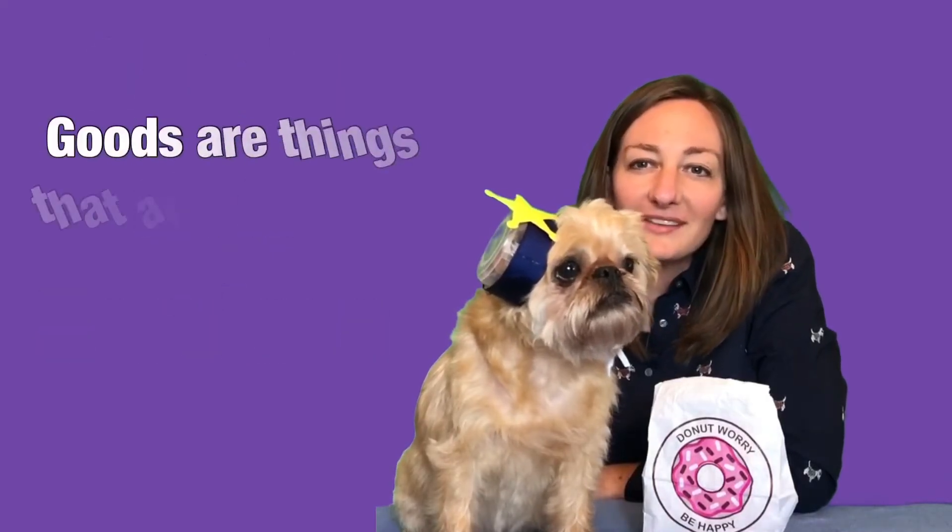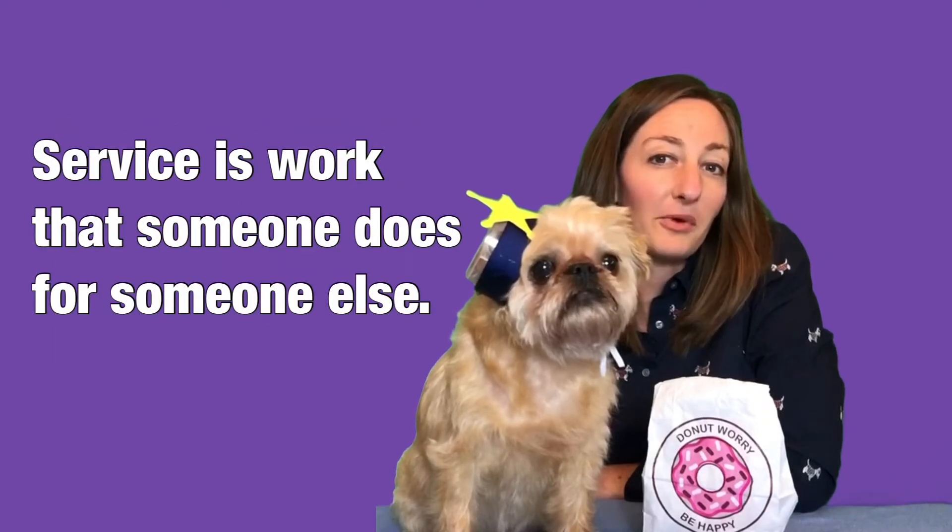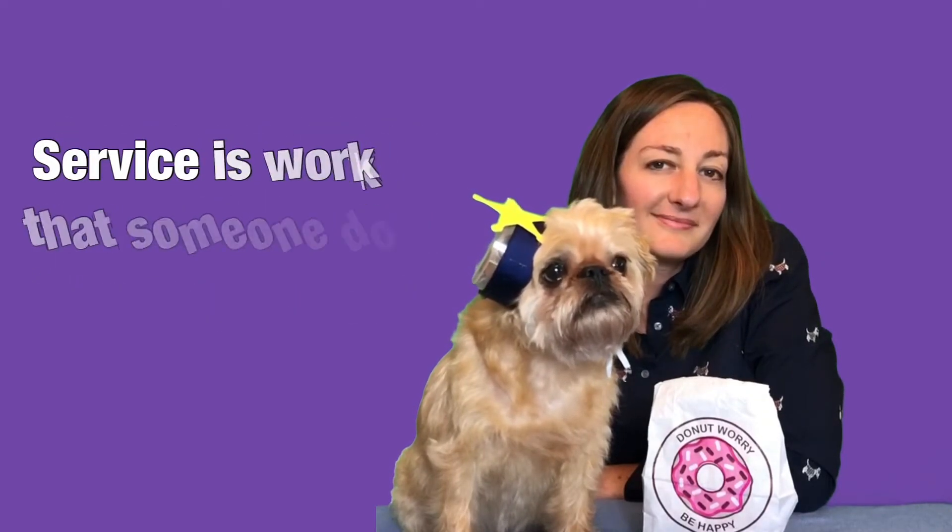Goods are things that are made or grown. A service is work that somebody does for someone else. We are here to show you some examples. Enjoy!